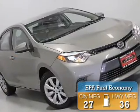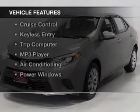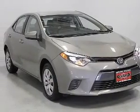Great fuel efficiency saves you money by requiring fewer trips to the gas station. The features include Bluetooth connectivity, steering wheel controls, automatic climate control, iPod integration, and cruise control.